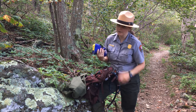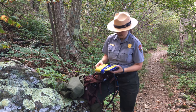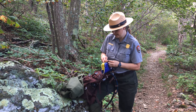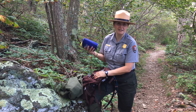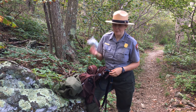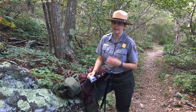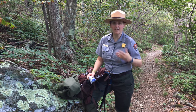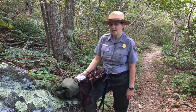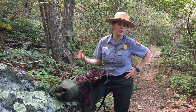Bring a first aid kit with you — it doesn't have to be fancy. It can be just a Ziploc bag with basic supplies. Here in Shenandoah, I bring a little tick removal kit — super cheap, available at your local drugstore. For emergency shelter, backpackers and overnight hikers will already have a tarp, tent, or sleeping bivvy. For long day hikers out for five, ten, or fifteen miles, bring something very light that can keep you warm should the weather change drastically.